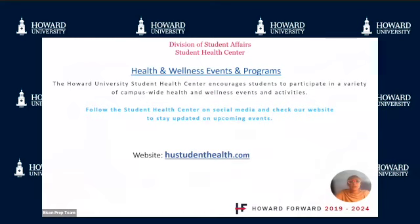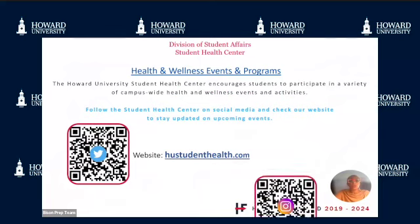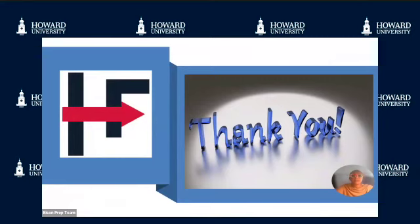The Howard University Student Health Center encourages students to participate in a variety of campus-wide health and wellness events and activities. Scan the QR code to follow us on social media and go to hustudenthealth.com to stay updated on upcoming events. Thank you and we look forward to meeting you.